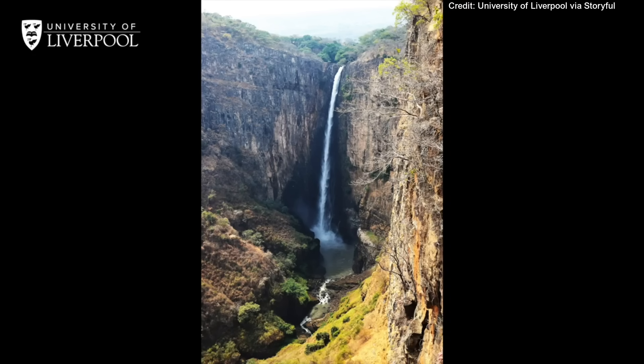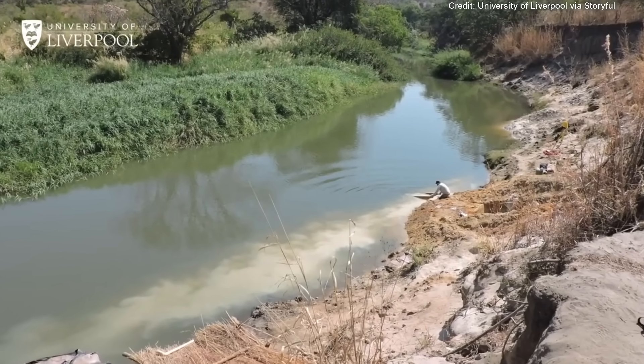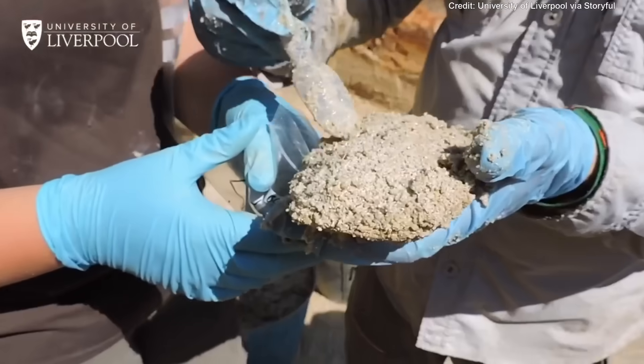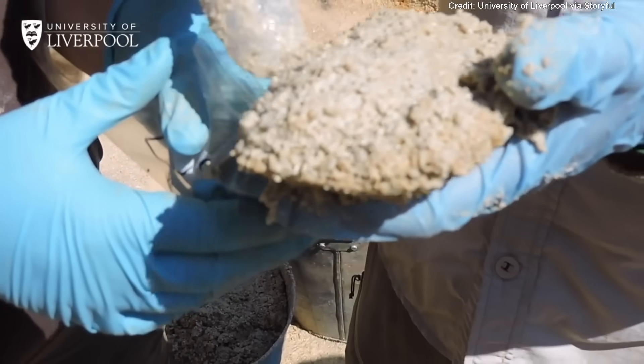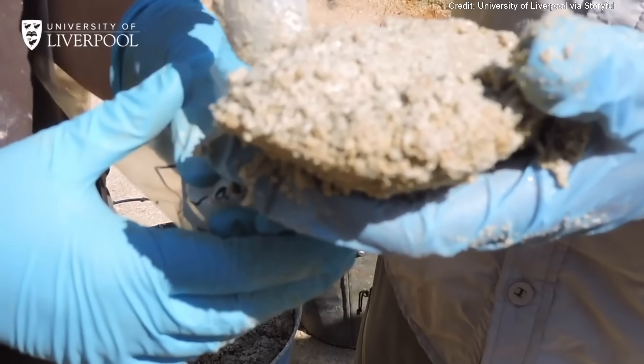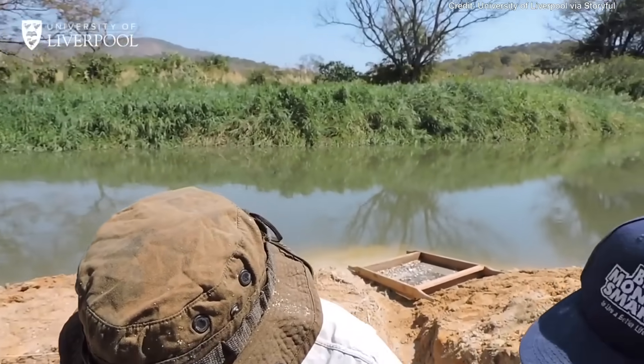This is the majestic Kalambo Falls, more than 230 meters high — the second highest falls in Africa. But the important thing is what's behind it: the Kalambo River and a basin which preserves the archaeological record, including wood. Here you see students excavating one of the early sites. We're finding the tools that were used to make and shape the wood.